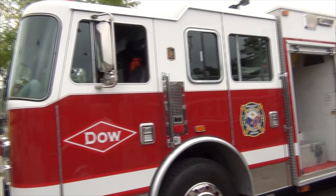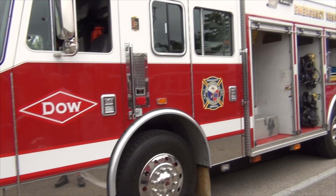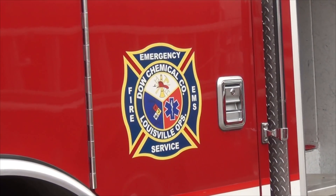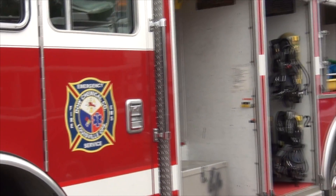My name is Mark. I work at Dow Chemical. This is our 1997 hazardous materials unit. It responds to incidents inside the Dow Chemical plant on Campground Road, and it's available to respond as a mutual aid piece if needed.